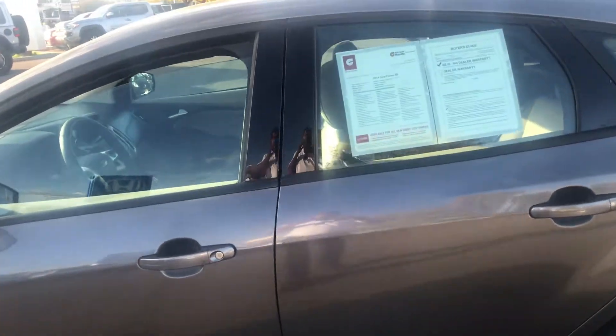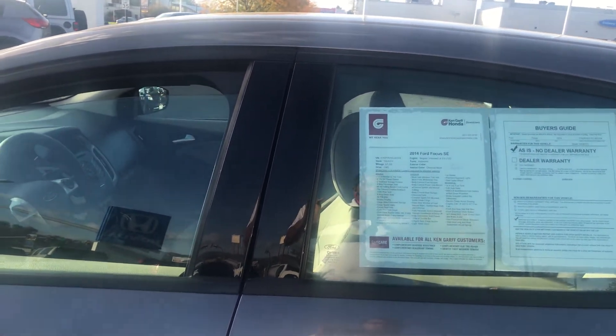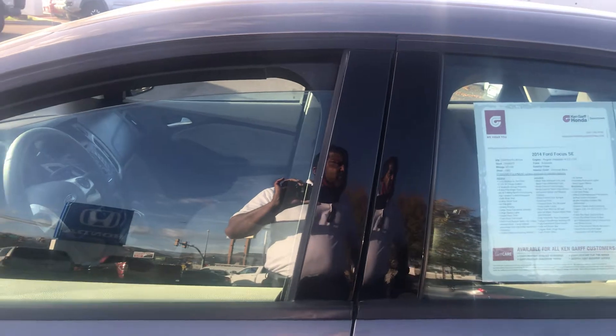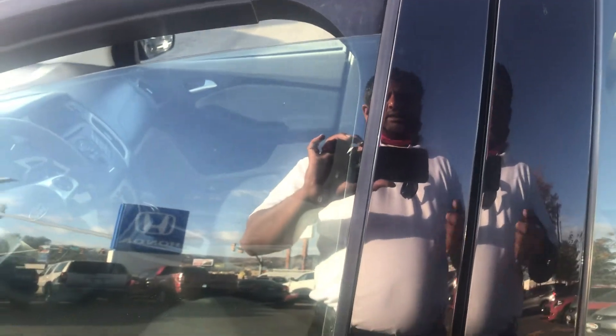Let's take a look on the inside. The body's actually in pretty good shape. Being it's almost a six and a half year old car, it's in pretty dang good condition. It's got 67,000 miles. Let's go ahead and take a look on the inside and start it up.